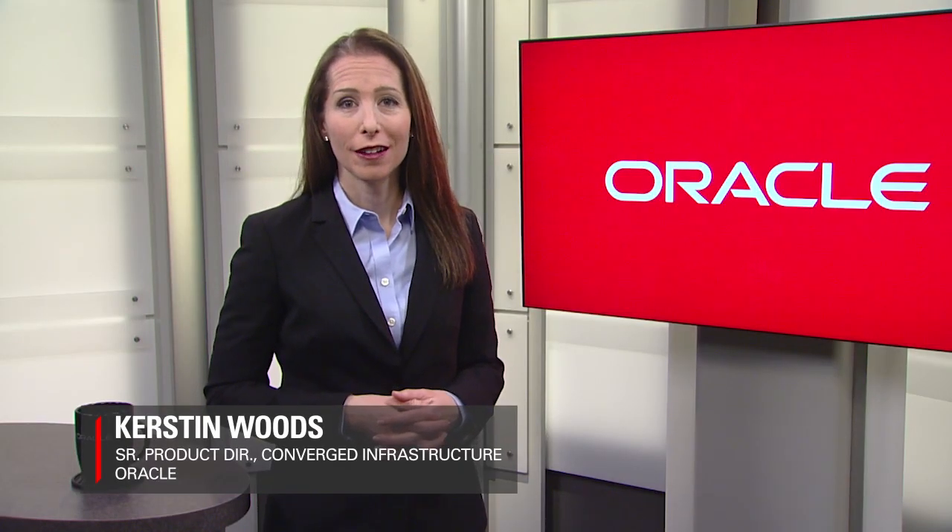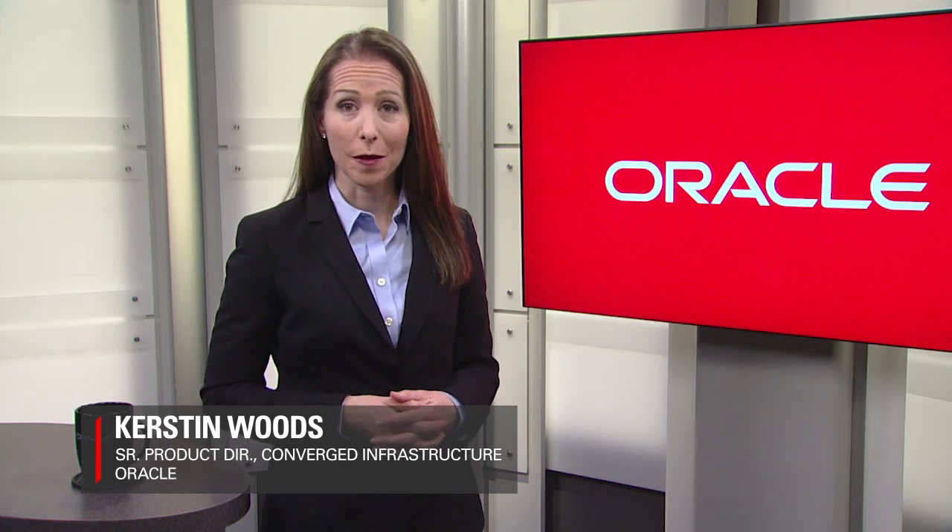Hello, I'm Kirsten Woods from Oracle. Ready to get so much more out of your backup and restore environment?